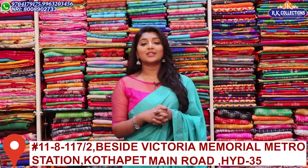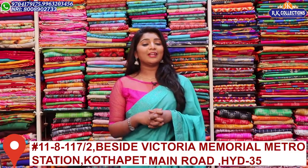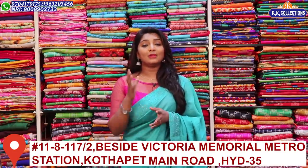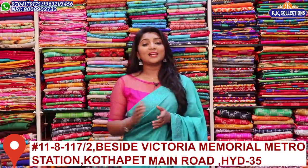If you want to visit a branch, the address is the main road near Victoria Memorial Metro Station. The RK Collections Maruko Branch is on the main road and has a complete series available.